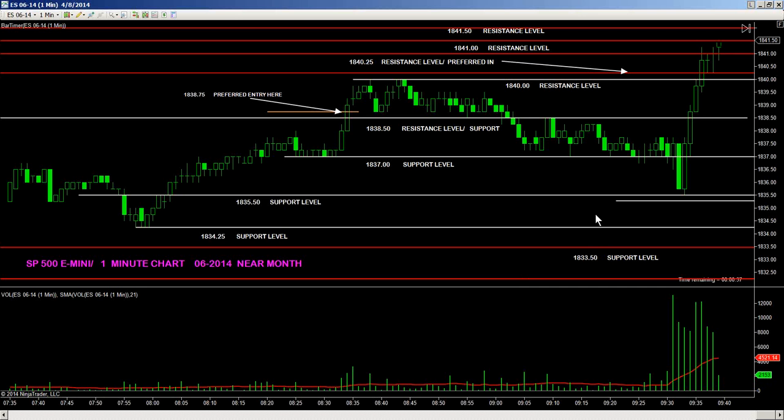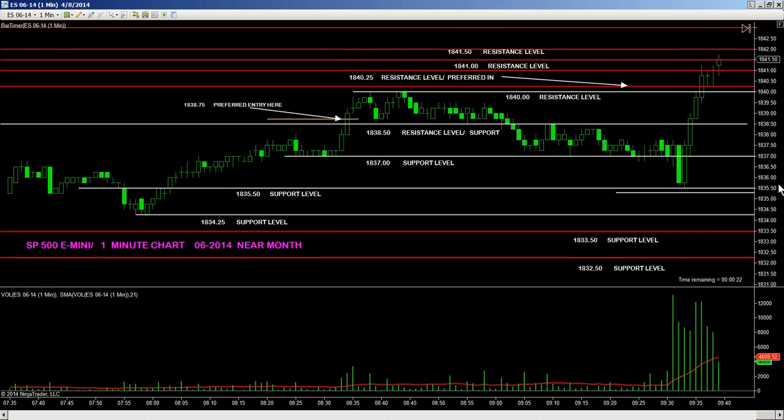$1841, $1841.25 — now we're up to $1841.50, positive to the upside. Next incremental price profit target is now hit at $1841.50. Excellent — exceeding now at $1841.75. Looking to get to the $1842 level.